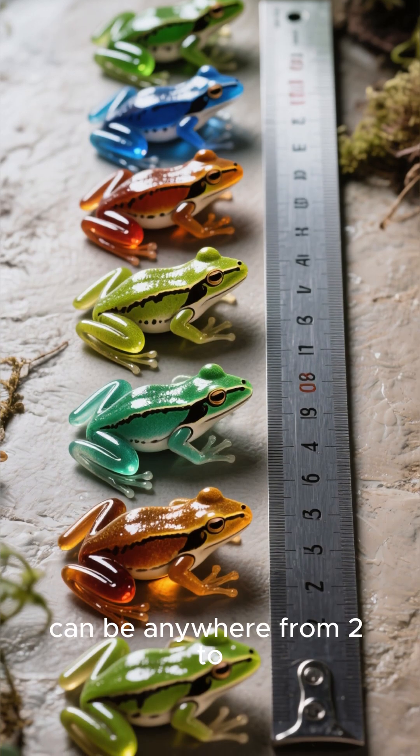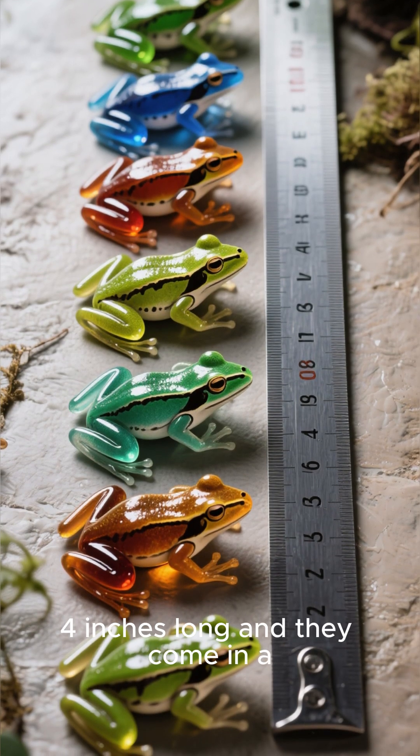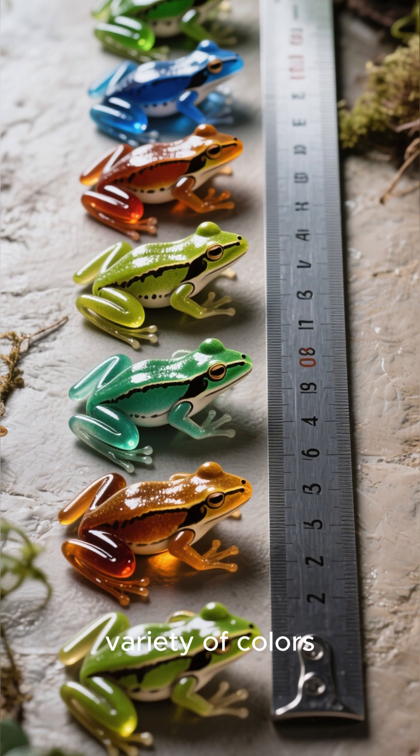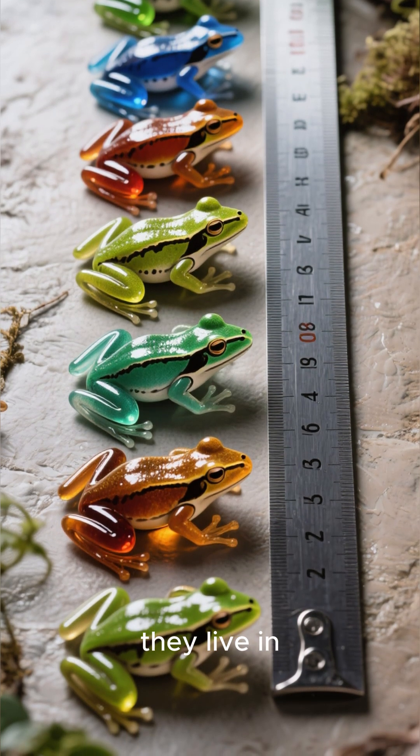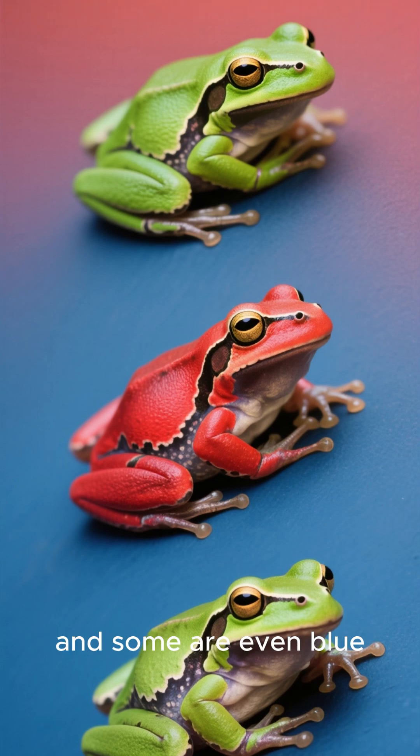These frogs can be anywhere from 2 to 4 inches long and they come in a variety of colors depending on what part of the world they live in. Some are green, some are red, and some are even blue.